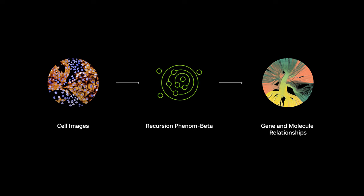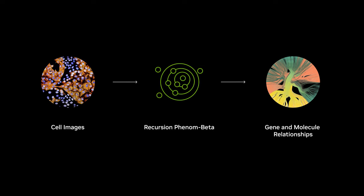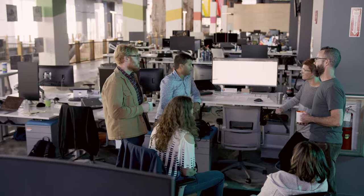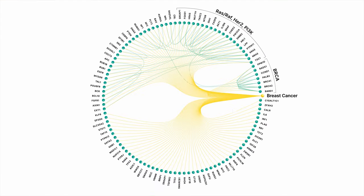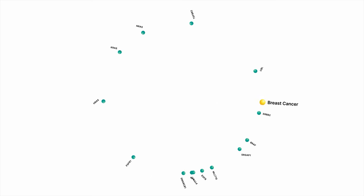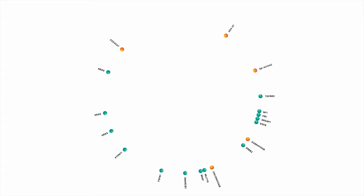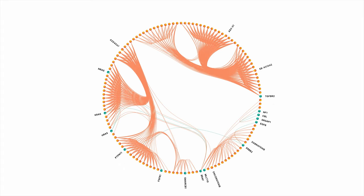Recursion, a leading AI drug discovery company, has developed Phenom Beta, a foundation model that uses deep learning to create a representation of a cell. It lets scientists connect a cell's response to disease pathways and identify effective drugs. By using a large, diverse library of cell images as input, Phenom Beta can recapitulate the associations between sets of genes and compounds known to work together in signaling pathways.